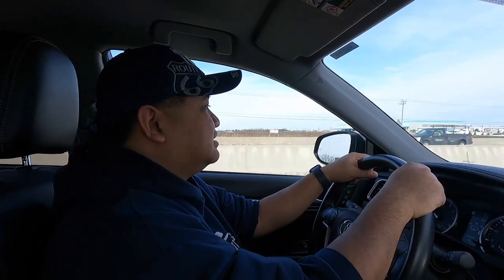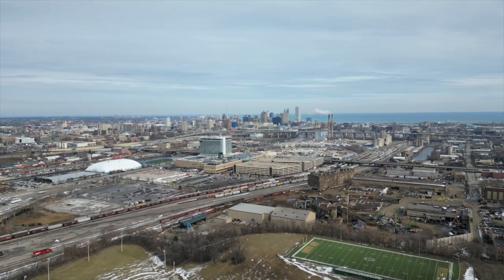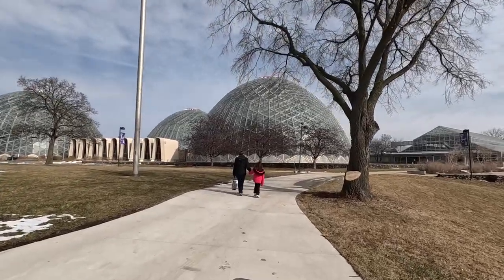We are here in Milwaukee, Wisconsin and we're about to check out the Mitchell Park Domes. Let's see what these glass beehive looking domes are. Let's go! Today we're taking on a road trip to one of the most beautiful spots in Milwaukee, Wisconsin — the Mitchell Park Domes.